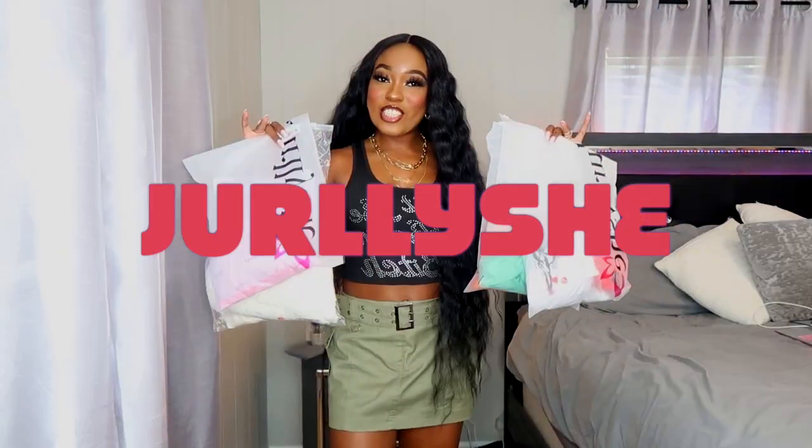Welcome back to my channel! Today I'm back with another clothing haul. I've got a cute summer clothing haul for y'all — some real cute summer pieces. The sponsor of today's video is Jerly She; they were kind enough to send me seven items to try out for you guys, so let's get into it.